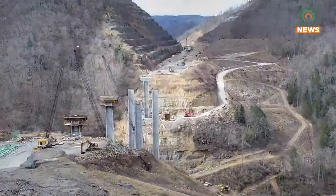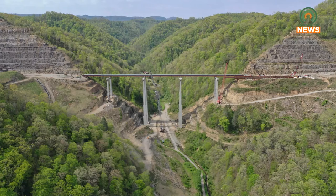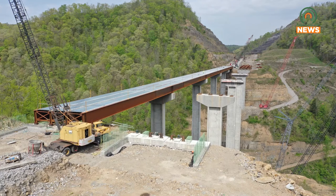Construction on the bridge began two years ago. The bridge is a thousand feet long and due to difficult terrain, engineers had to get creative with how to put the bridge together. This is a steel girder bridge. The spans are 225 feet — three of them in the center — and the ones on the end are 175 feet.